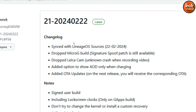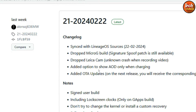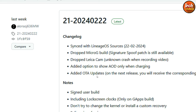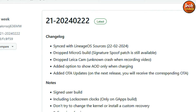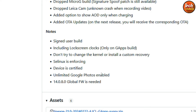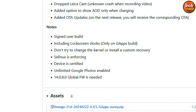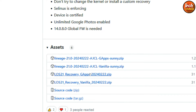Let me show the changelog of this ROM. It includes: sync with LineageOS sources, dropped Microchip build, dropped Leica camera, added option to show Always-On Display only when charging, added OTA updates — on the next release we will receive the corresponding OTA update. The device is default certified, unlimited Google Photos enabled, and lock screen clocks included. Also, do not try to change the kernel or install any custom recovery other than the one provided.